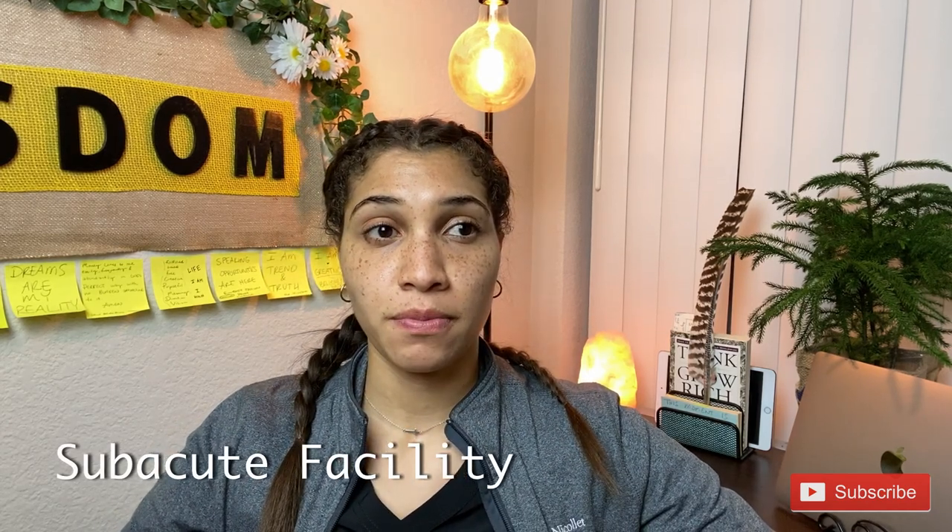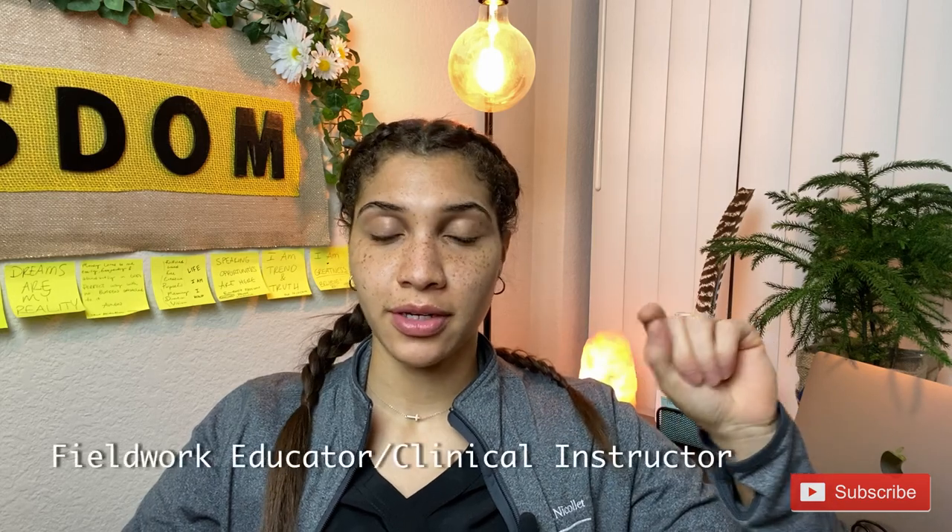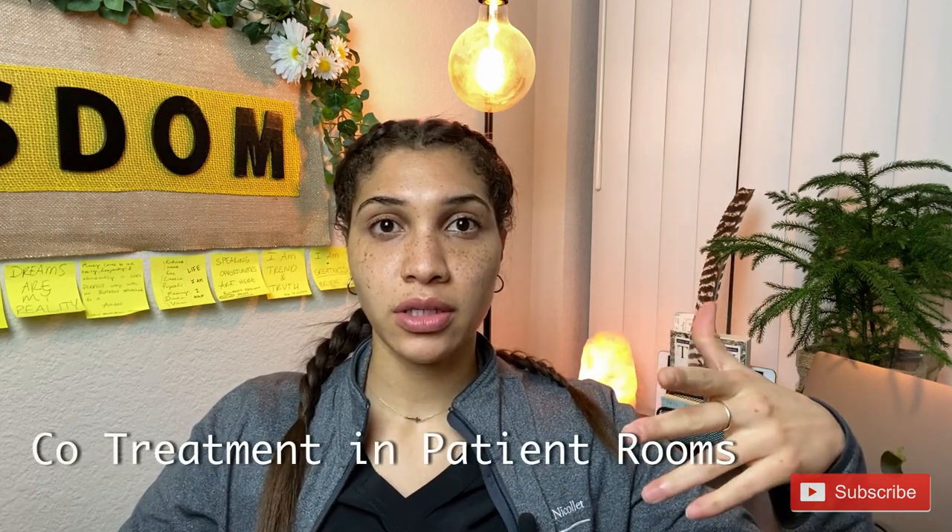I have some advice for you on your first Level Two fieldwork, as I just started mine today. How can you be best prepared to be successful in your rotation? I've had one day, but I've learned so much. This is a 60-bed subacute facility, mainly a geriatric population — there's ortho, cardiac, and neuro. The OT that I'm with, my fieldwork educator, is awesome.